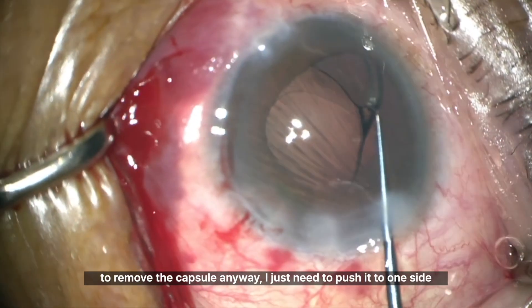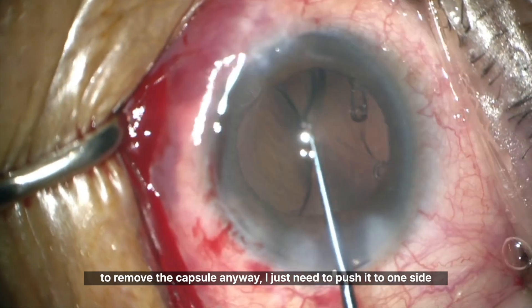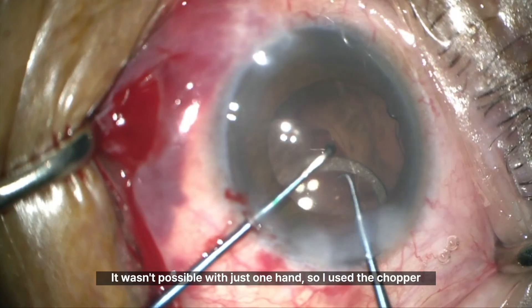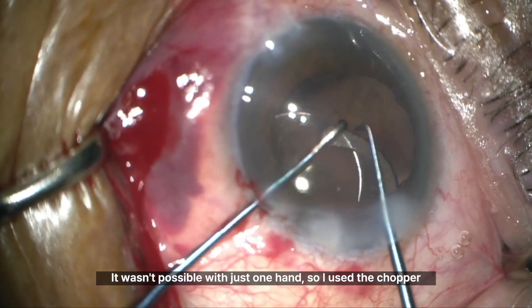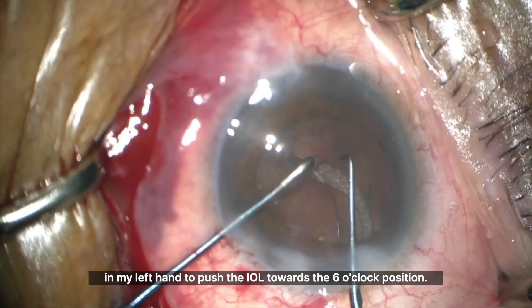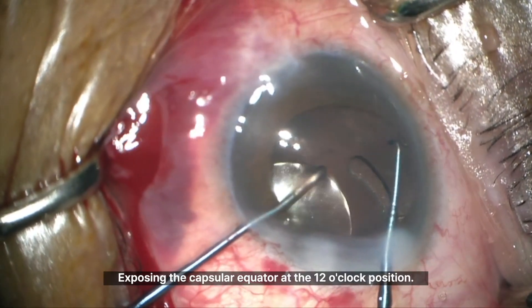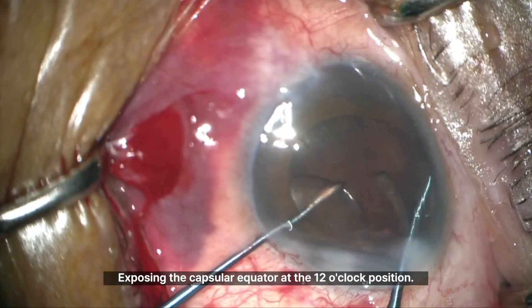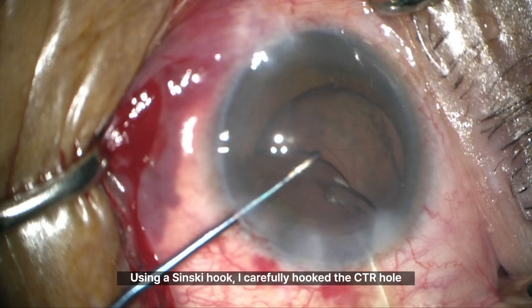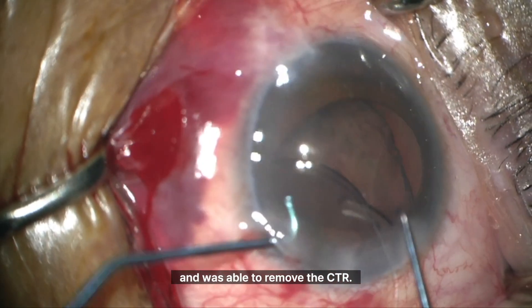Judging by the situation, since I'm planning to remove the capsule anyway, I just need to push it to one side and hook the CTR hole. It wasn't possible with just one hand, so I used the chopper in my left hand to push the IOL towards the 6 o'clock position, exposing the capsular equator at the 12 o'clock position. Using a Sinski hook, I carefully hooked the CTR hole and was able to remove the CTR.